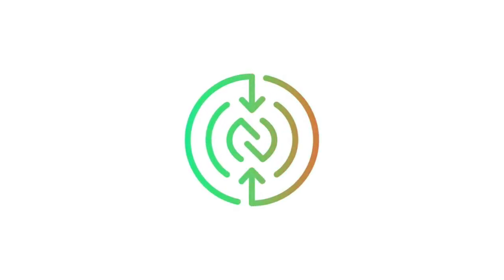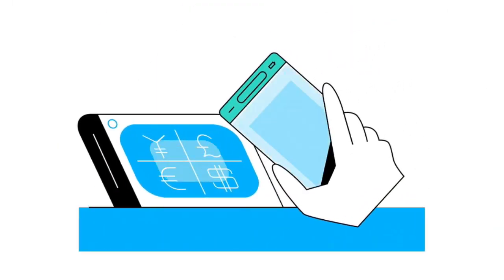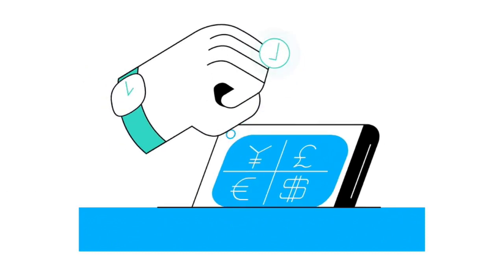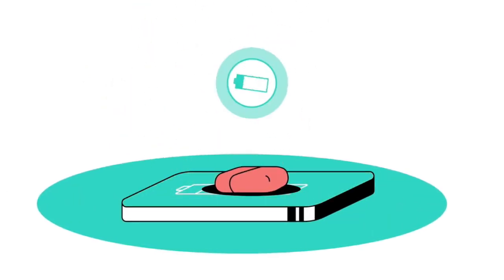Además, puedes acceder a toda tu información esencial, como tus tarjetas de crédito o débito, tarjetas de lealtad, boletos para eventos, pases de abordar y mucho más, todo desde tu teléfono Android.